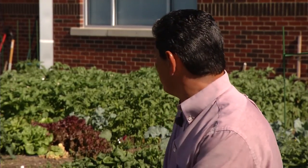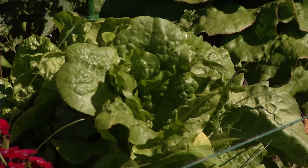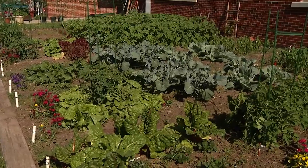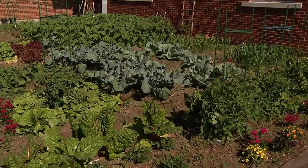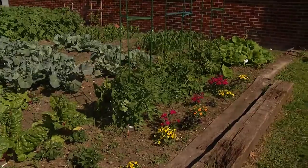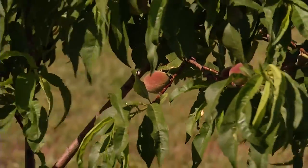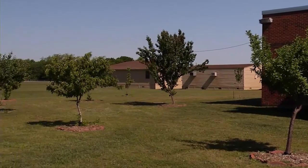The garden's awesome. We have everything from spinach to broccoli to cantaloupe to watermelon to corn to onions, and it goes on and on. We've got blackberries in our orchard. We've got three different types of peaches, two types of pears, Fuji apples, Gala apples, Golden Delicious apples, and pecans. We've got a little bit of everything here.